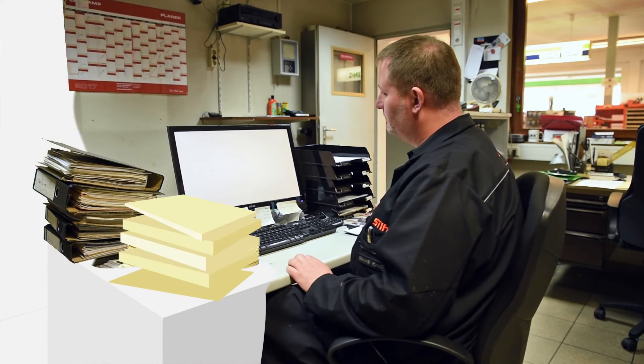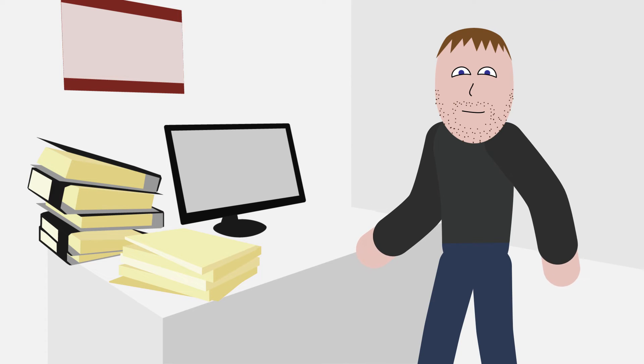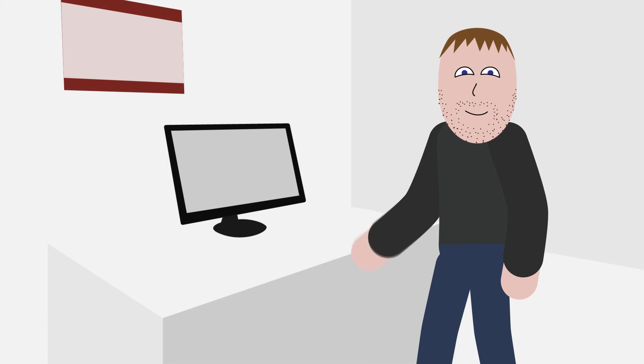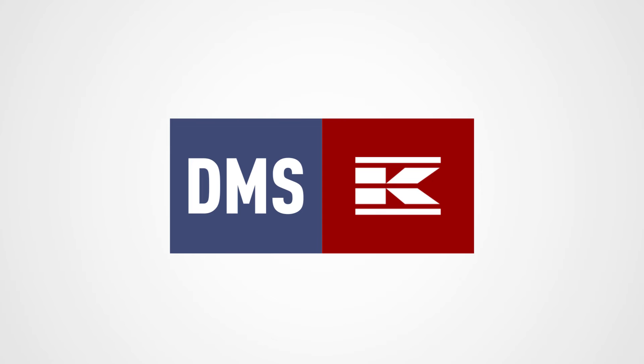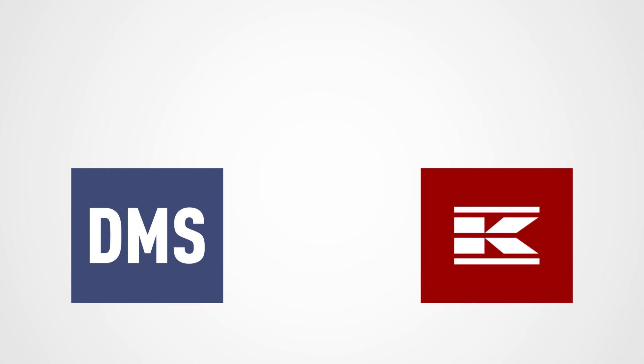All communication and documents are digital, so this means less paperwork for Eric. No more manual invoice storing or bookkeeping. This saves time and keeps his desk clean and organized. All the communication regarding the ordering of parts and products is handled automatically between Cramp and his DMS. Sending and waiting for a response is a thing of the past.